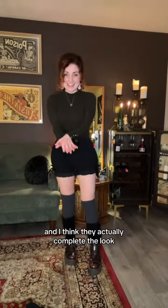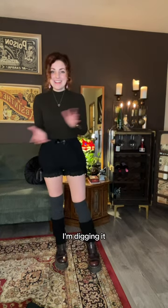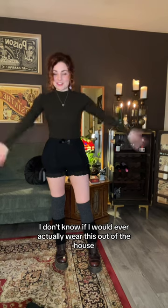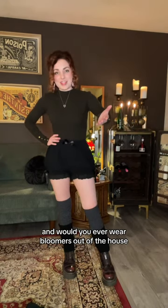I added leg warmers and I think they actually complete the look. I really like how this turned out — I wasn't sure about the Docs but I'm digging it. The only problem is that because they're bloomers, I don't know if I would ever actually wear this out of the house in the real world. Let me know what you think — does this look like a real outfit, and would you ever wear bloomers out of the house?